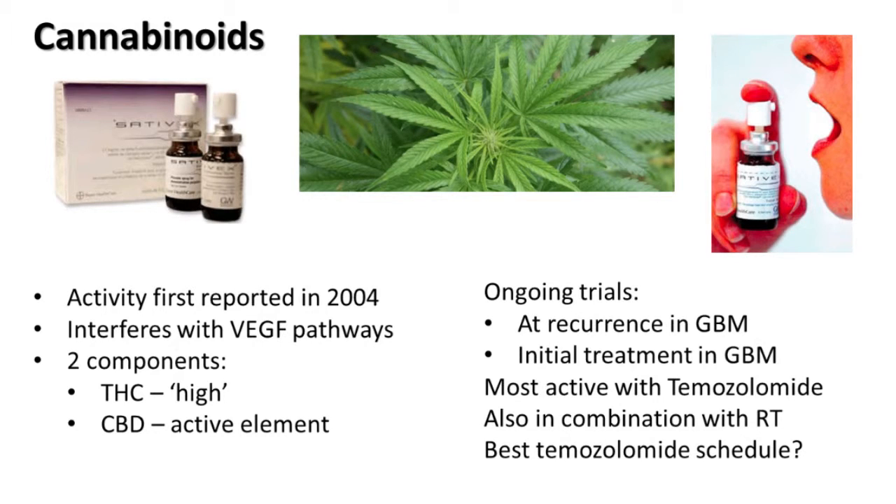There are also questions about how you should best give the temozolomide. People who've had temozolomide most often have it five days a month. With cannabinoids, you seem to need more prolonged exposure — maybe 42 days at a time. So again, there are lots of questions. But these are in clinical trials, so we'll see what fruit that bears.